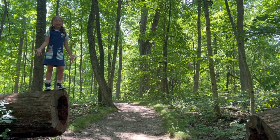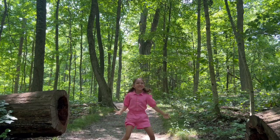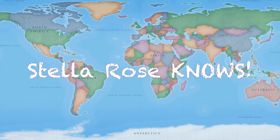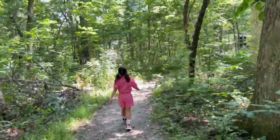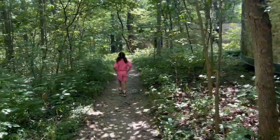Hi everyone, I'm Stella Rose, and welcome to Stella Rose Nose. Let's go! How many legs does a spider have? How long does a giraffe snake grow? Let's find out together on Stella Rose Nose.